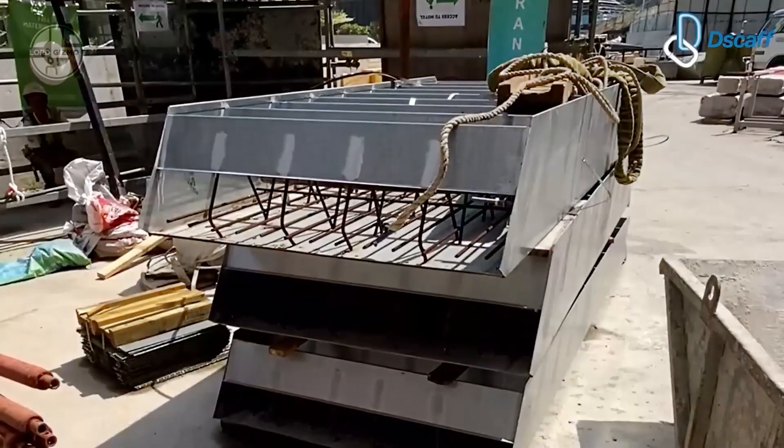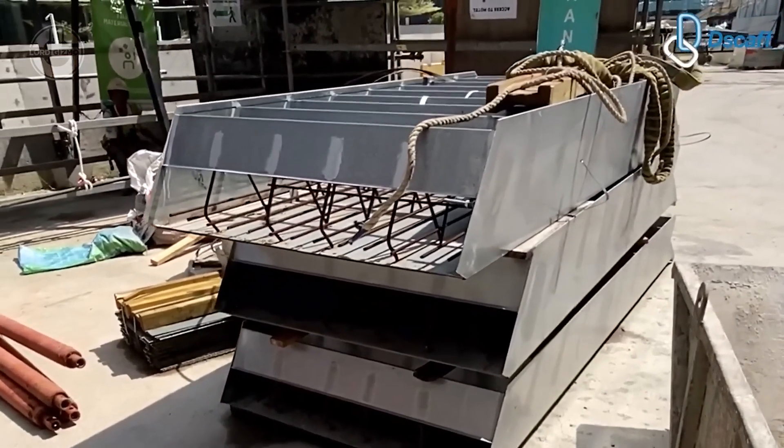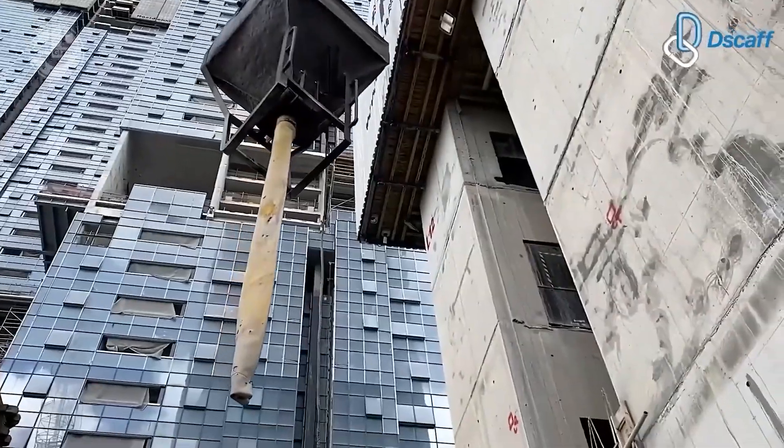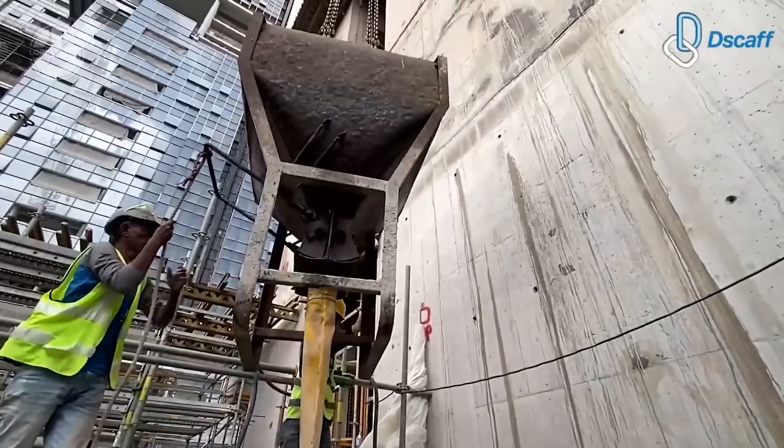Next up is DS-CAF's staircase formwork. Pre-built, reinforced, and shipped directly to the site, these forms get craned into place and filled with concrete. It's like building with Legos, but way cooler.